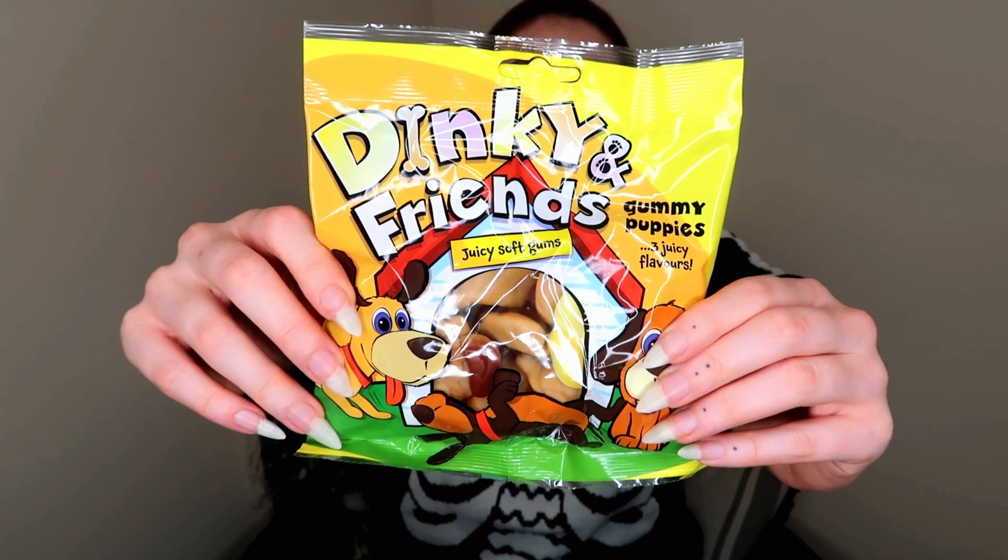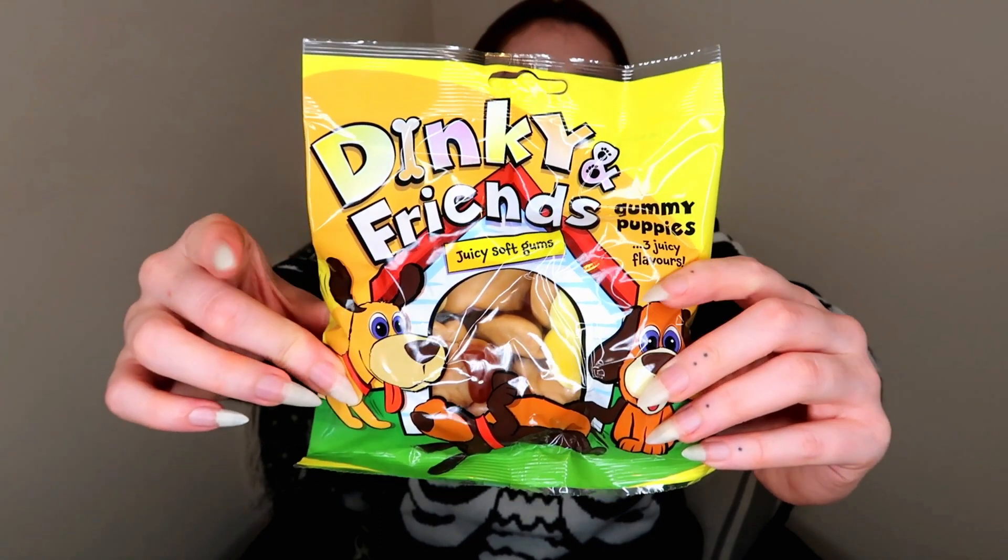Next we've got Dinky and Friends. I'm pretty sure I've shown Dinky Sweets before on this channel. These are from the new collection — the fruit ones, which are your normal Dinky ones and Coa, I believe. These are actually vegan friendly, so I grab them quickly because I have a really bad sweet tooth.